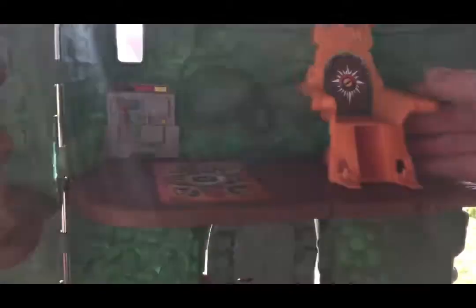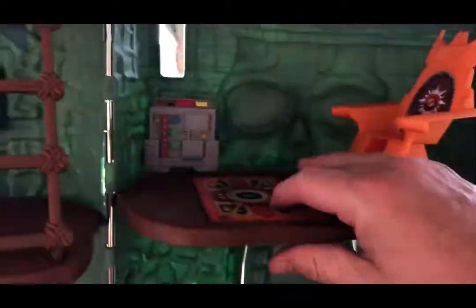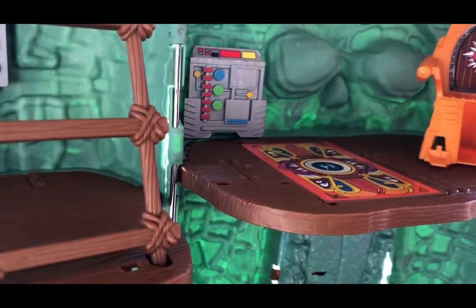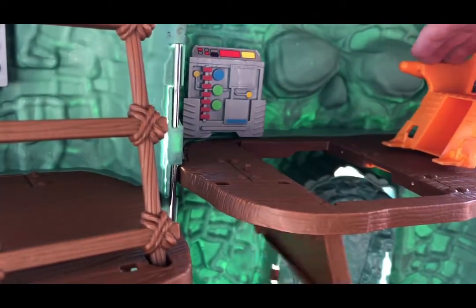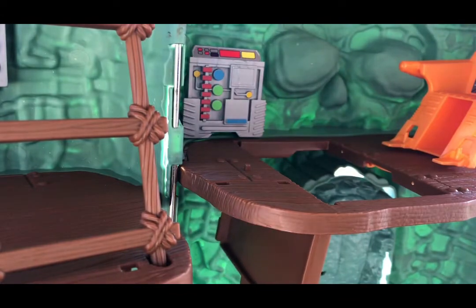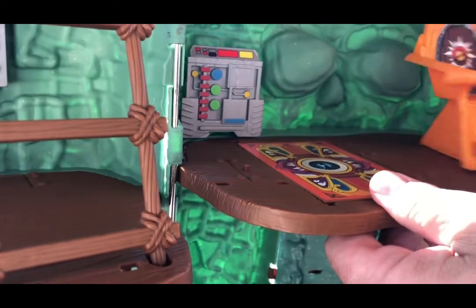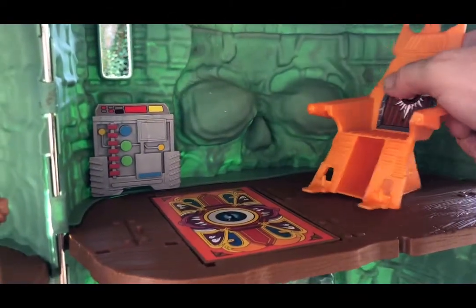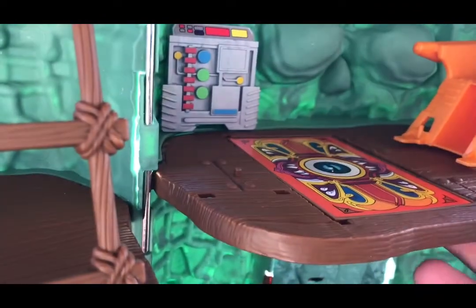We have the throne room. You turn the throne and the trap door is supposed to — well, that didn't work out that time. Let's try again — oh, there we go, all the way. Let's put it back up. Let's try this again — boop, there we go. Alright, cool, cool.